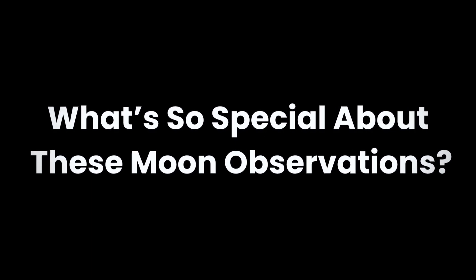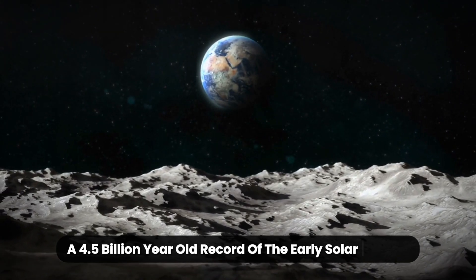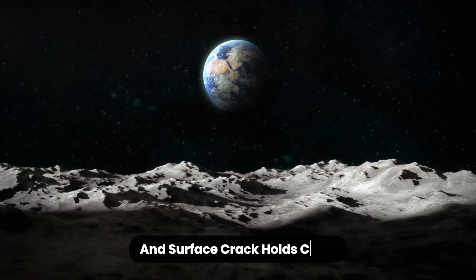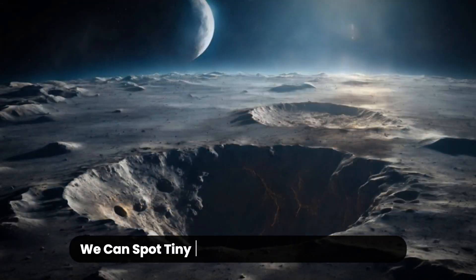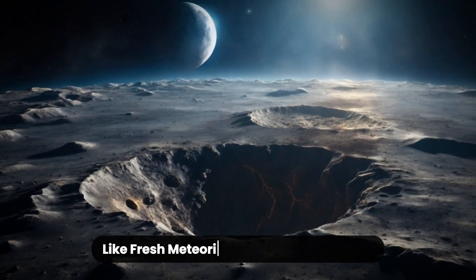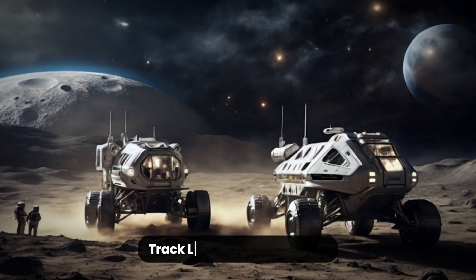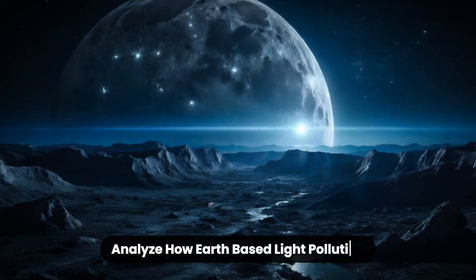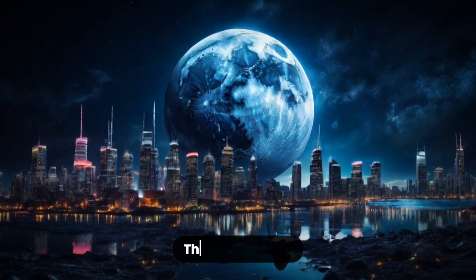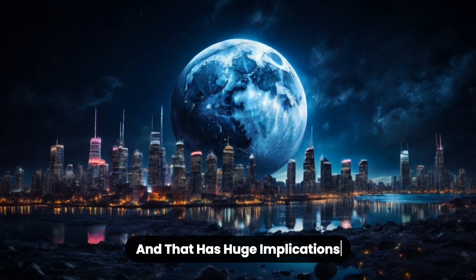What's so special about these moon observations? The moon is like a time capsule — a 4.5 billion-year-old record of the early solar system. Every crater, dust trail, and surface crack holds clues about the violent birth of our cosmic neighborhood. With the Rubin Observatory's extreme sensitivity and wide field of view, we can spot tiny sub-kilometer surface changes like fresh meteorite impacts or landslides, monitor transient phenomena like light flashes or surface temperature shifts, track lunar dust movement to help prepare for future lunar bases, and analyze how Earth-based light pollution is bouncing off the moon's surface. The moon is not just reflecting sunlight — it's starting to reflect humanity's glow, and that has huge implications for Earth-based astronomy.